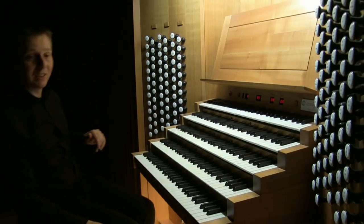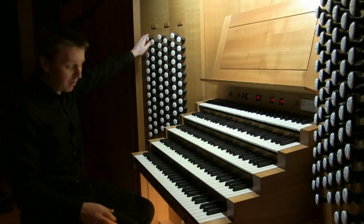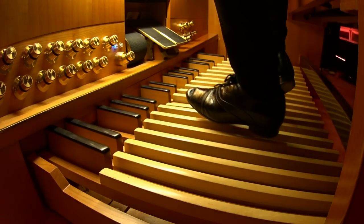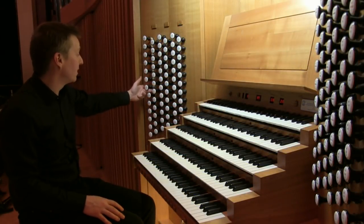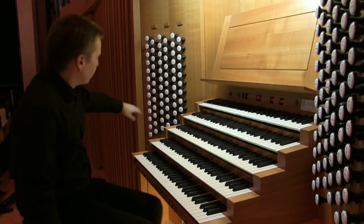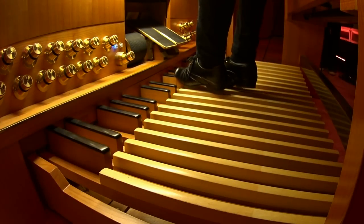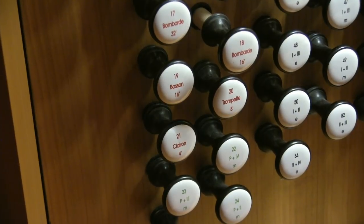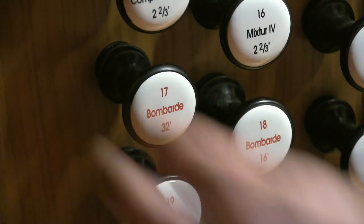And then, of course, we have the pedal division all the way over here for the pedals on the floor, based on two big 32-foot stops. We go right through the mutations separately, and also the reeds. We have a softer 16-foot bassoon, a larger 16, and then 8, 4, and down to 32.